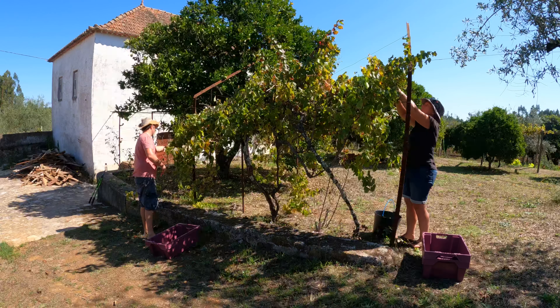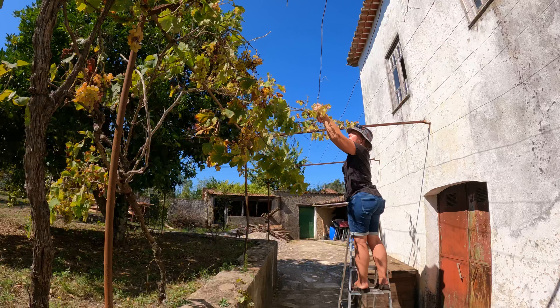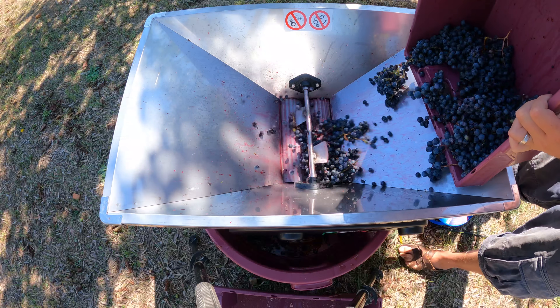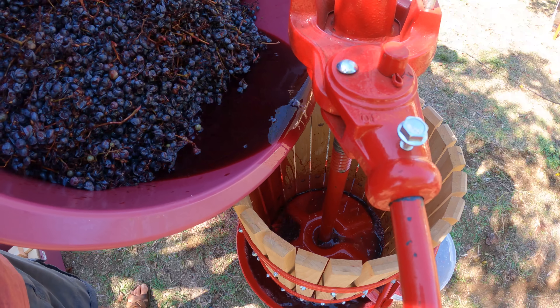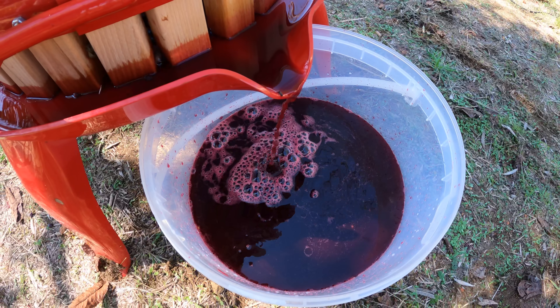We've still got a lot to learn about winemaking, but it's a subject that's very close to our hearts. We do plan to reinstate the vines that have suffered from neglect in one corner of the property, and with a bit of learning and patience I think we'll be able to make something really special — or at least drinkable.